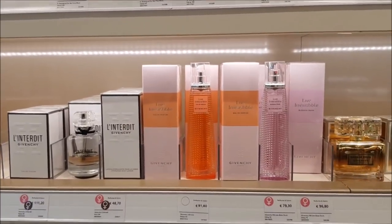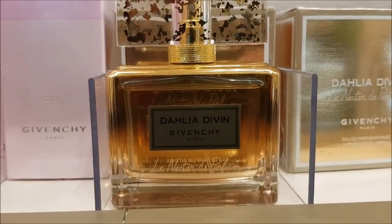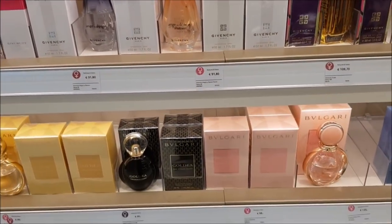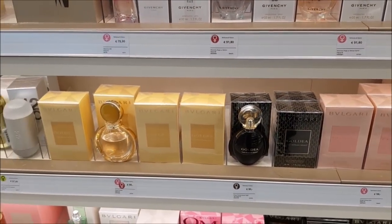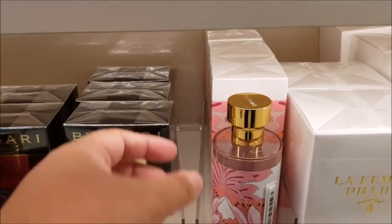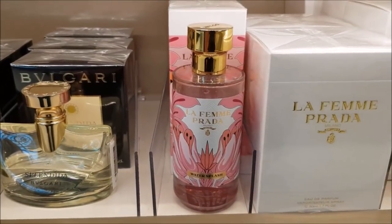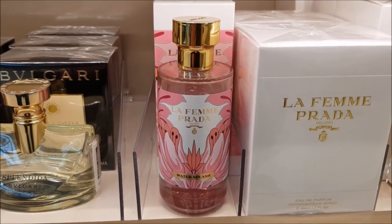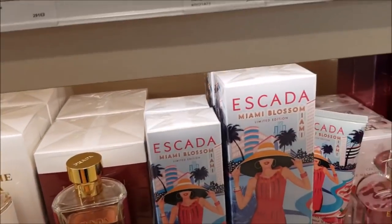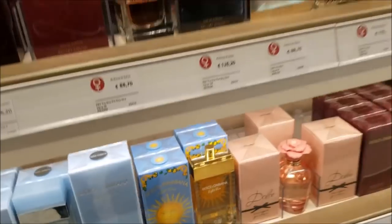Then we have Givenchy — Dahlia Divin, Le Néctar de Parfum is very nice, and Ange ou Démon. Then the Bvlgari Goldea series and some more Bvlgari fragrances. Oh, and then there's this new bottle I've never seen before — La Femme Prada Water Splash. I'm going to assume that's like a cologne version of La Femme — correct me if I'm wrong. There are other flankers and then Miami Blossom, this year's summer release, well released in the spring actually — very pleasant.